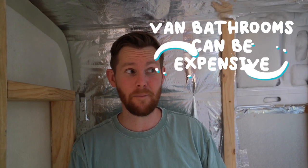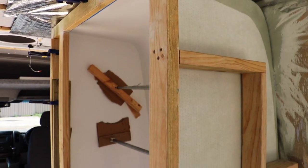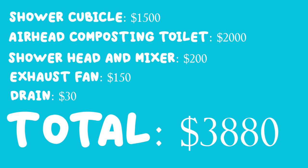Whenever you order anything custom it can be quite expensive, and this shower was no different. The DIY RV Solutions shower cubicle cost us about $1,500, which means the price of having your own bathroom in your van starts to add up. If you have a custom shower cubicle, a shower mixer, and either an Airhead, a Nature's Head, or a port-a-potty, the cost of these things really adds up. By the time our shower is going to be complete — cubicle, toilet, shower, exhaust fans, drain, everything — we're probably going to have spent nearly $4,000. So if you're not prepared to spend quite a bit of money on having the bathroom you want in your van, then maybe it's not the right option for you.